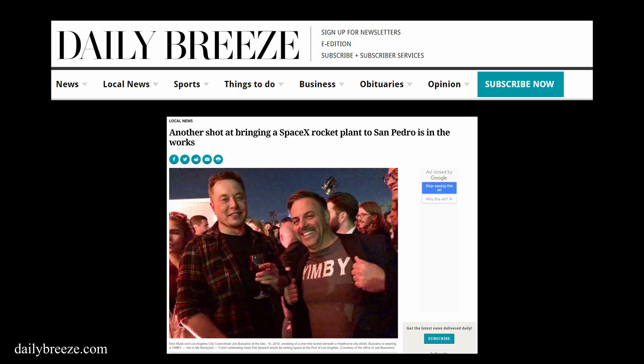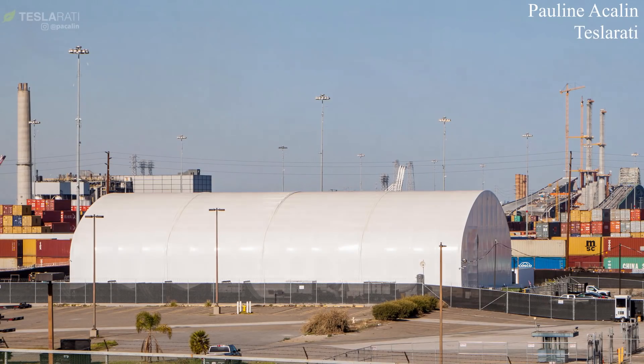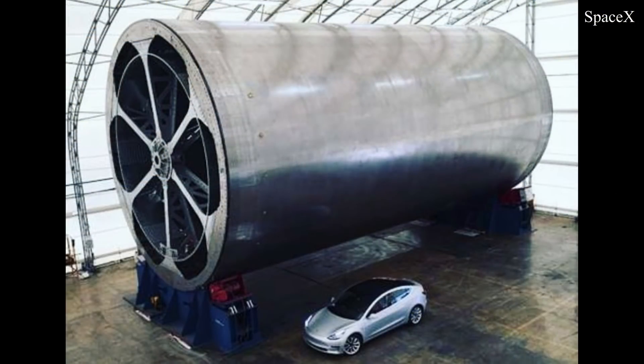SpaceX is in negotiations with LA officials to build a new Starship rocket factory. Yeah, you heard that right. For those of you that aren't aware, in 2018 SpaceX closed down their Starship facility at the port of LA and moved development to Boca Chica, Texas, which is where we're at now.